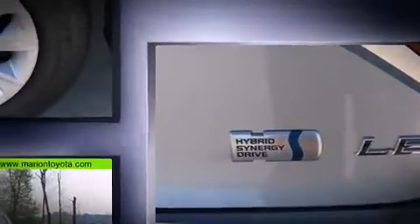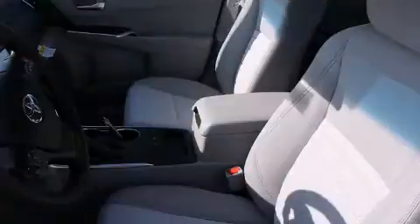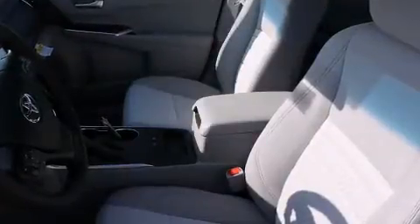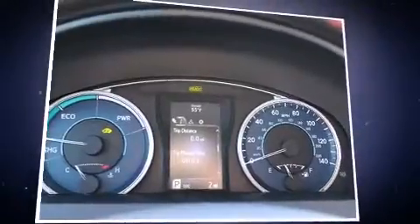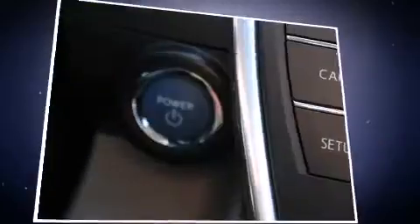Toyota prioritized comfort and style by including one-touch window functionality, remote keyless entry, and much more. You and your passengers will enjoy the stereo system, which includes a CD player with MP3 capability, steering wheel mounted audio controls, and six well-positioned speakers.